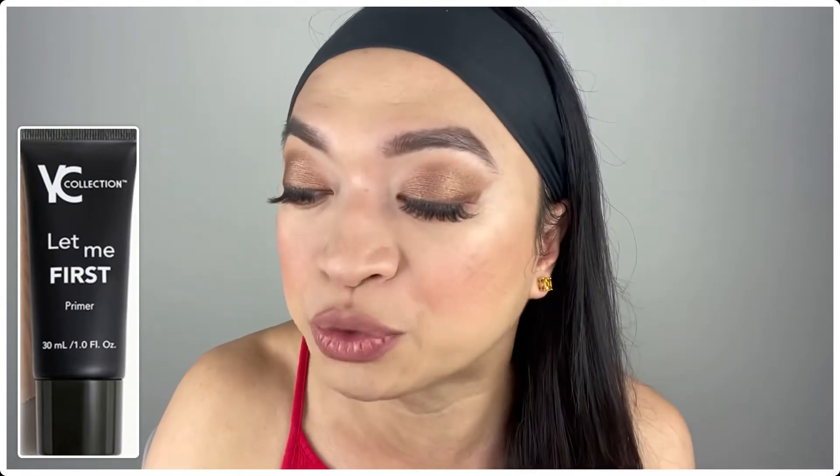It's infused with a cocktail of anti-aging ingredients designed to refine your pores and minimize the appearance of fine lines and wrinkles. So for anyone who has anti-aging concerns like me, this primer looks like a very promising one!